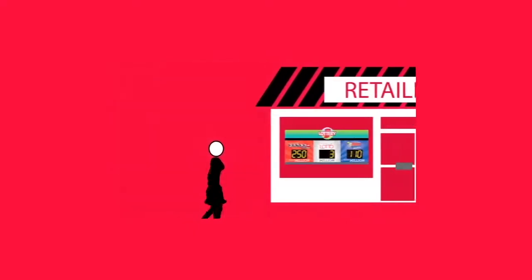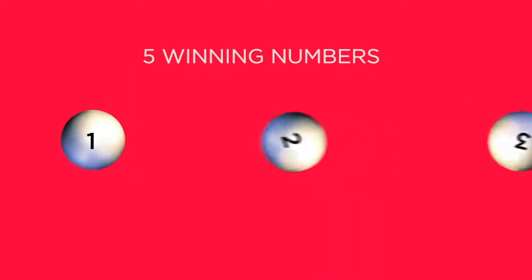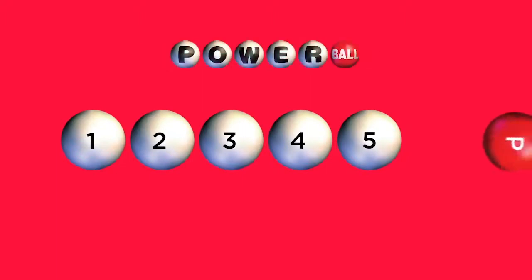Want to learn how to play? It's easy. Visit a Hoosier Lottery retailer and ask for a Powerball Quick Pick. You can also pick your own lucky numbers, but we'll cover that in a moment. For every play, you will get 6 numbers. The first 5 correspond to the first part of the drawing, which selects 5 winning numbers. And to the right of each play, you will have a 6th number, which represents your Powerball number.